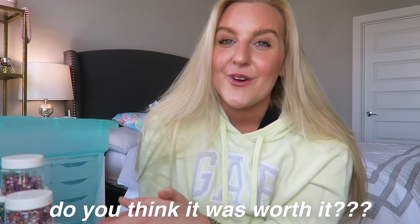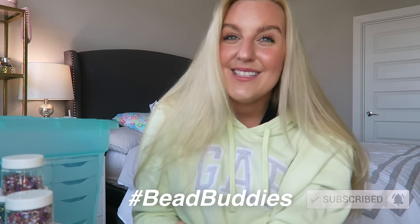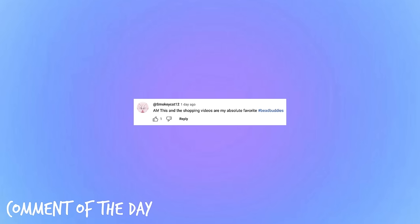That is everything I got in my Facebook Marketplace haul. Do you guys think it was worth a hundred dollars — worth driving 300 miles, two hours there and two hours back? I think it was so worth it. I can't wait to start creating and making jewelry with these pieces. Thank you so much for watching. Hit that subscribe button and join our bead buddies family. Don't forget to use our hashtag bead buddies in the comments — I do a comment of the day shout out at the end of every video. I'll see you guys back here very soon. Bye bead buddies!